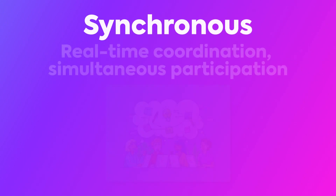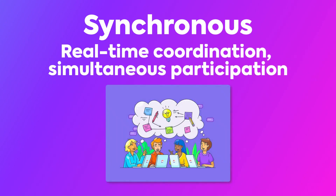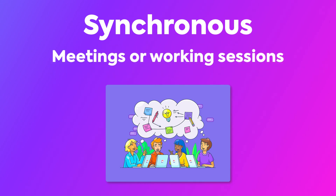Synchronous work involves tasks or activities that require real-time coordination and simultaneous participation from all involved parties. In this approach, individuals work together in real time, often in the form of meetings or working sessions, either in person or through a web conferencing application.